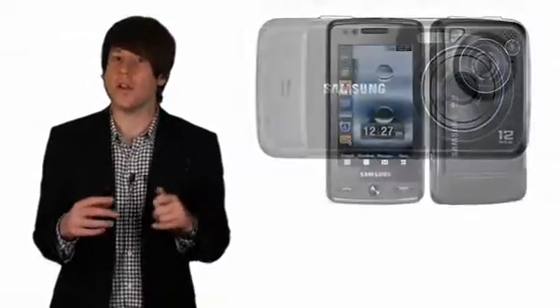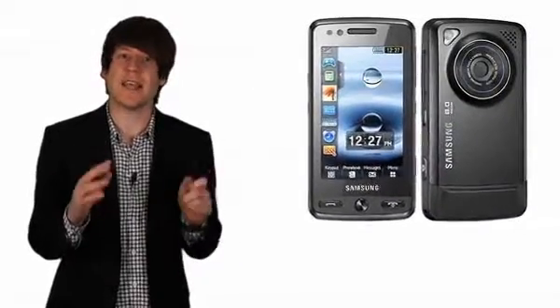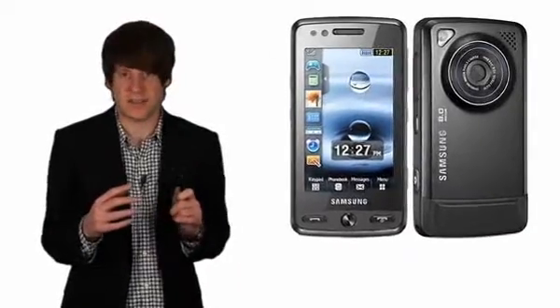The screen is a glorious OLED effort and does look stunning, but sadly isn't as accurate as you'd like in terms of touch sensitivity.